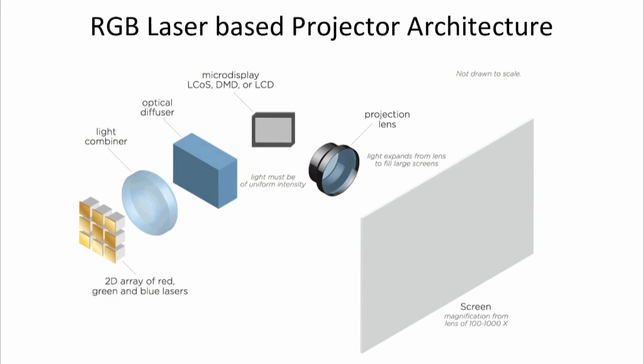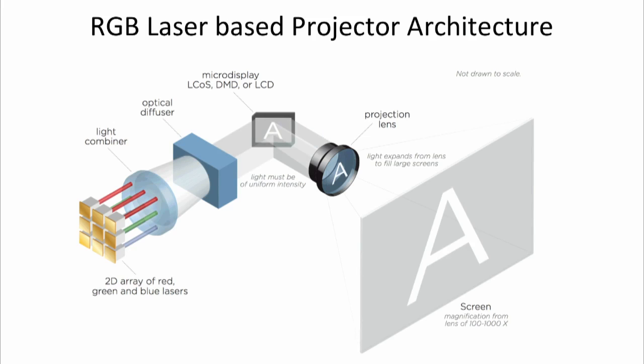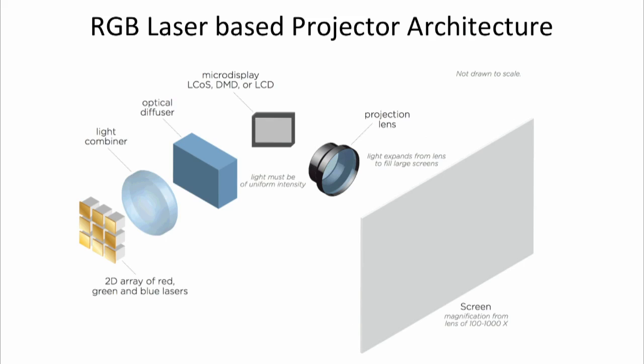Now going to the next drawing, we're going to make this into a laser projector. All we did is replace that lamp on the left with an array of red, green, and blue laser emitters — typically laser diodes. You're still going through the same kind of light combiner to turn it into white light and a diffuser, fly's eye or integrator rod, and then into the same sort of spatial modulator panels, and then out the projector lens to the screen. By the time you're in the auditorium looking back at the projector lens, the light is virtually indistinguishable from a lamp to a laser projector.